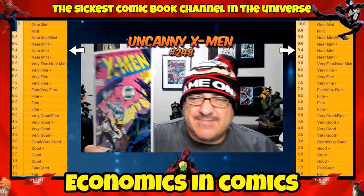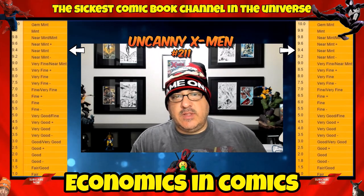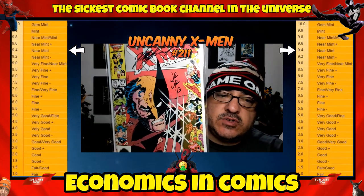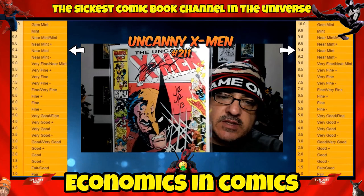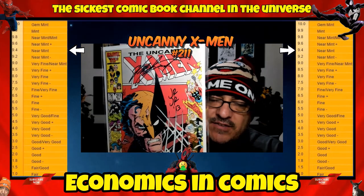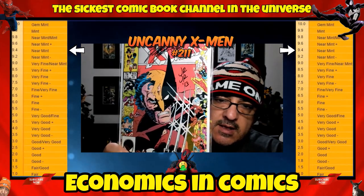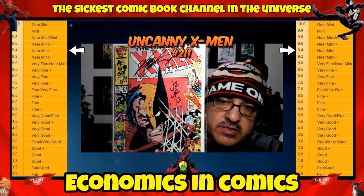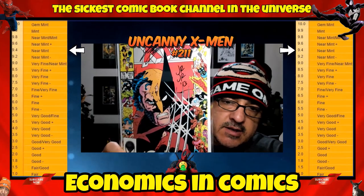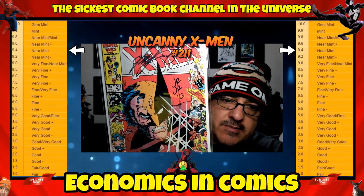At number 6, we have number 211 in a near-mint condition. This is the first full appearance of the Marauders. Everyone always goes after these anniversary covers — I think it's a Fantastic Four anniversary cover. In a near-mint condition with the first Marauders, you're looking at probably $15 to $20, which is still crazy. Classic Wolverine cover too, with all the different characters on there. This one is signed by Chris Claremont and John Romita Jr.